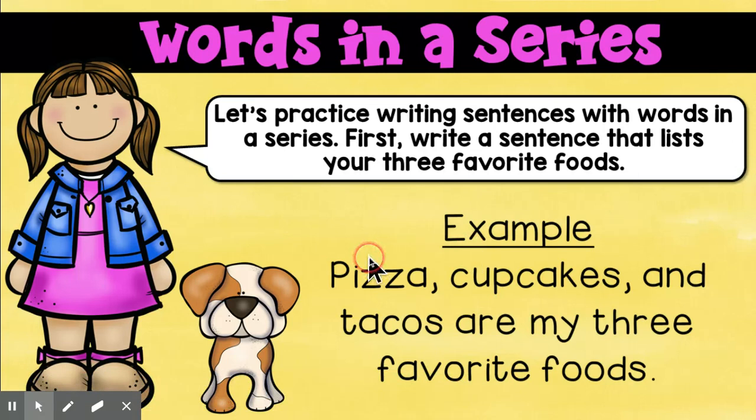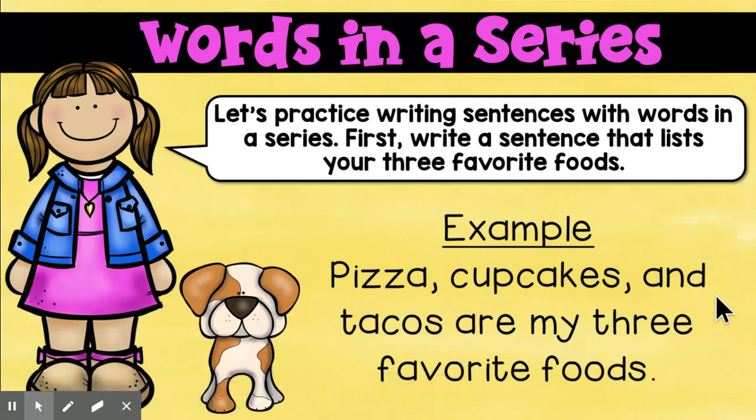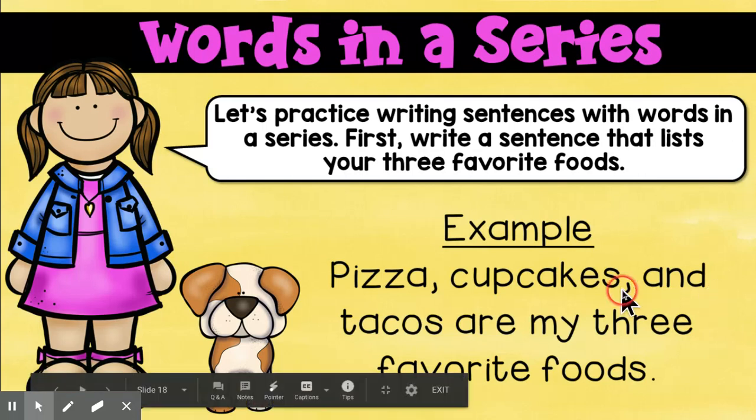Listen to how that would sound: Pizza... cupcakes... and tacos are my three favorite foods. Yeah, that's why we don't put a comma there — because it tells us to stop and take a breath, and that just sounds janky, doesn't it? Pizza, cupcakes, and tacos are my three favorite foods.